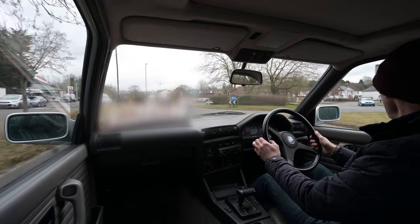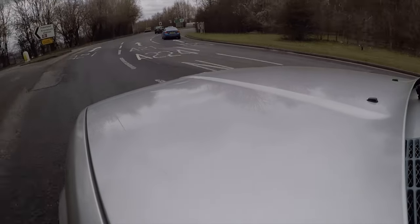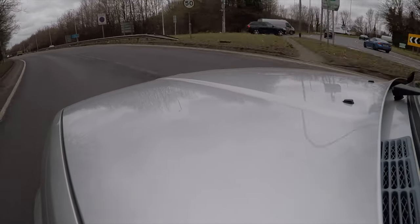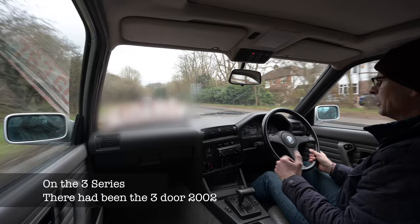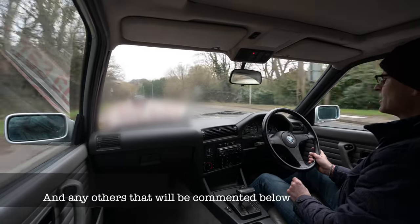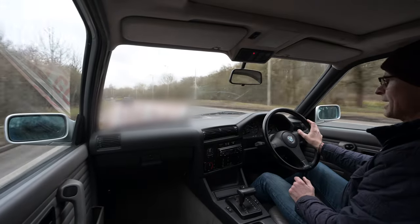Everyone wanted one and they were building them hand over fist. However, despite having two- and four-door saloons, the convertible, and even the Baur convertible, they'd never entered the estate car market — which is a bit of an oversight, frankly. An oversight which even their own people thought was a mistake, including one gentleman by the name of Max Riesbock.